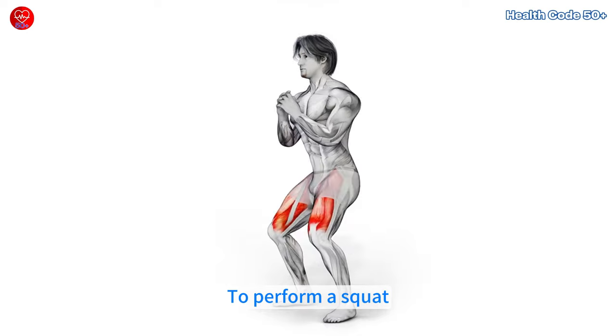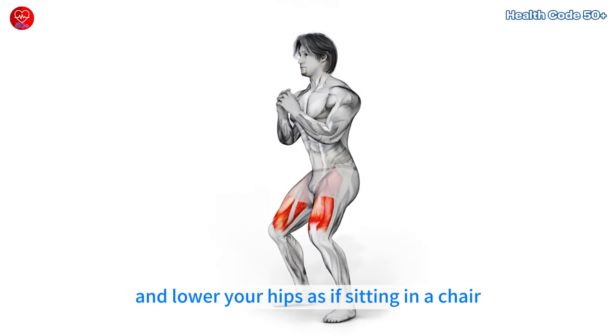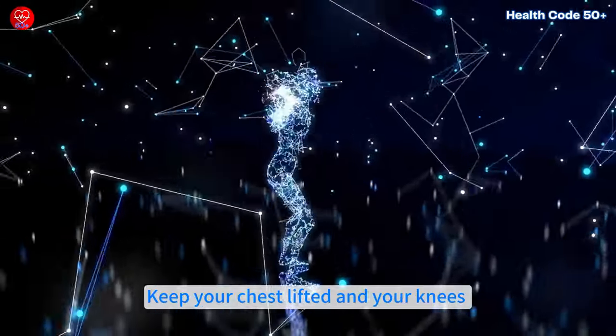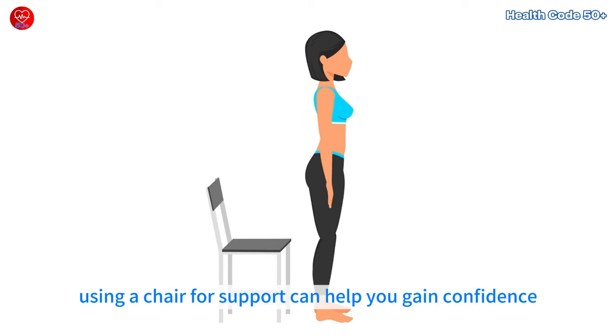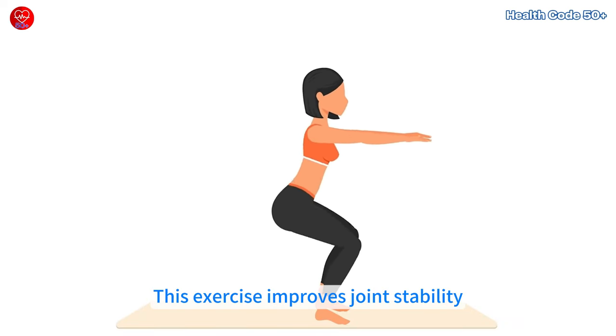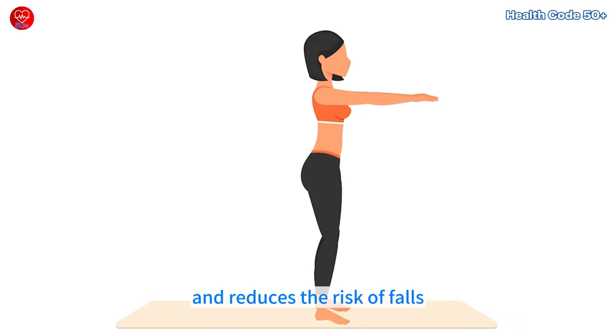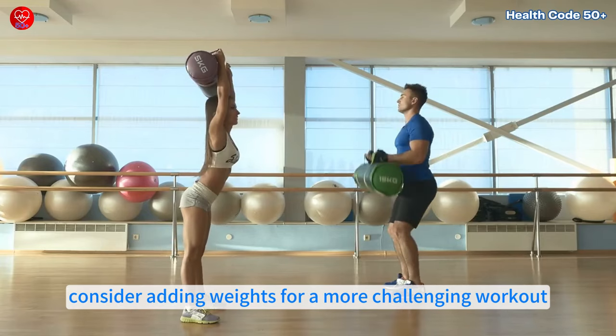To perform a squat, stand with your feet shoulder-width apart and lower your hips as if sitting in a chair. Keep your chest lifted and your knees aligned with your toes. If you're new to squats, using a chair for support can help you gain confidence. This exercise improves joint stability, builds muscle and reduces the risk of falls. As you gain strength, consider adding weights for a more challenging workout.